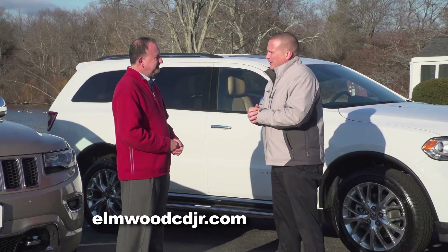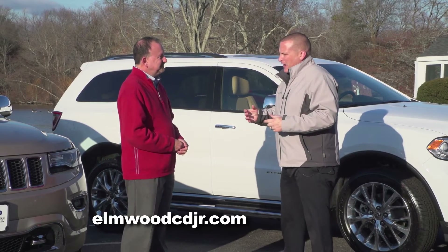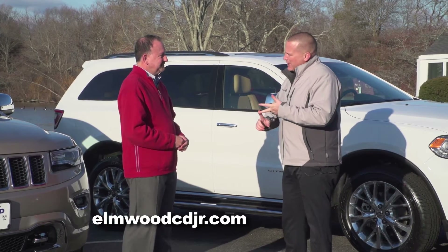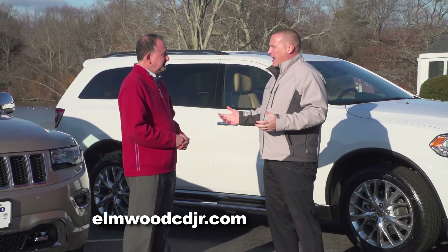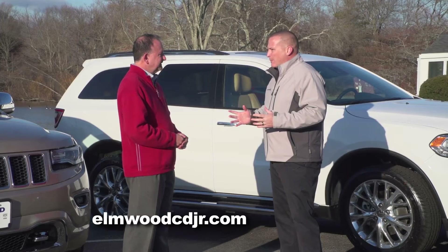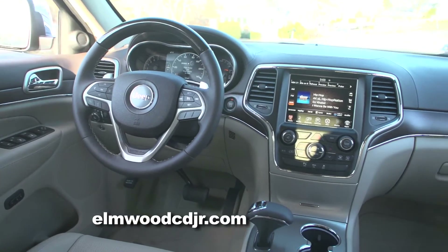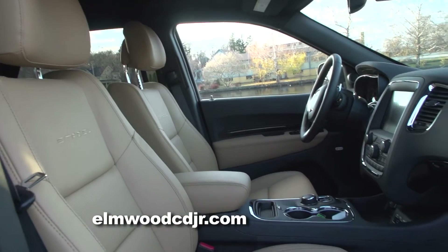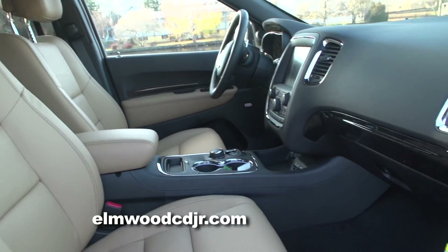Both vehicles are loaded with safety features and high-end features that are normally found in luxury SUVs — brands typically associated with Acura, BMW, Mercedes, and Infiniti. A lot of times, when customers are out shopping, they come back and say that in either case — the Grand Cherokee or the Durango — they simply get more bang for their buck.